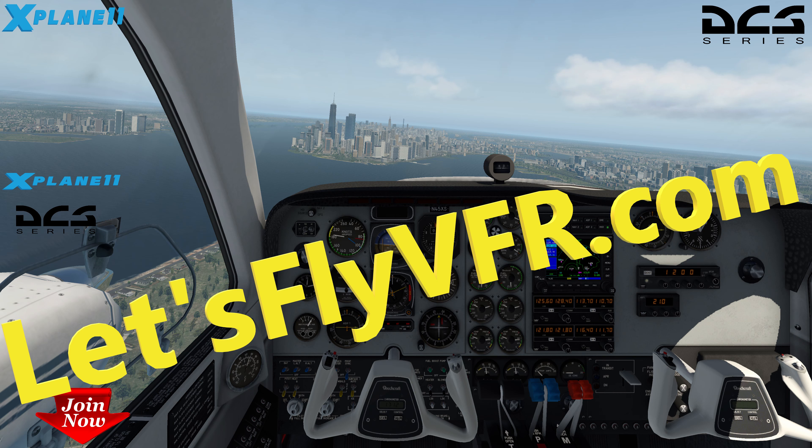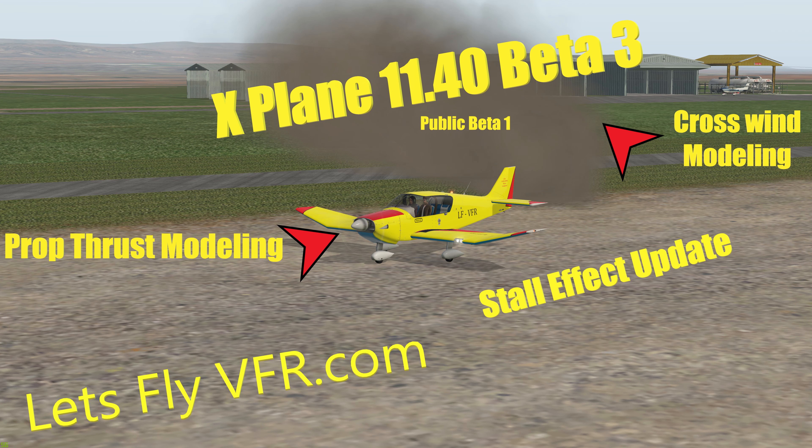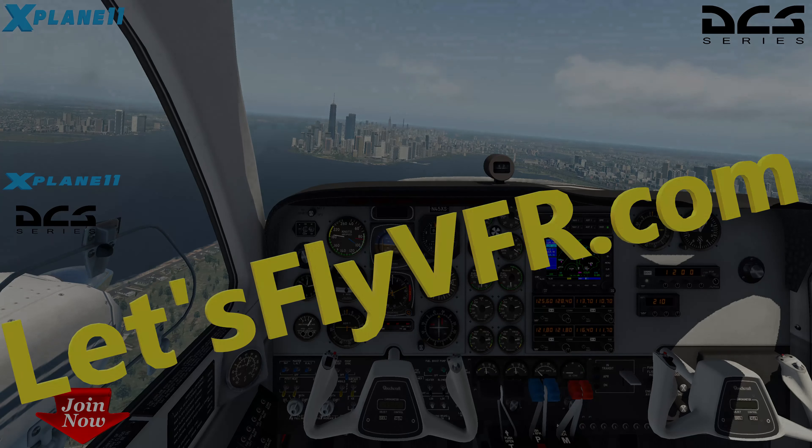Until next time I'll see you back in Let's Fly VFR. Feel free to visit letsflyVFR.com and I'll catch you for another flight again in the near future. Don't forget to subscribe - catch you then.